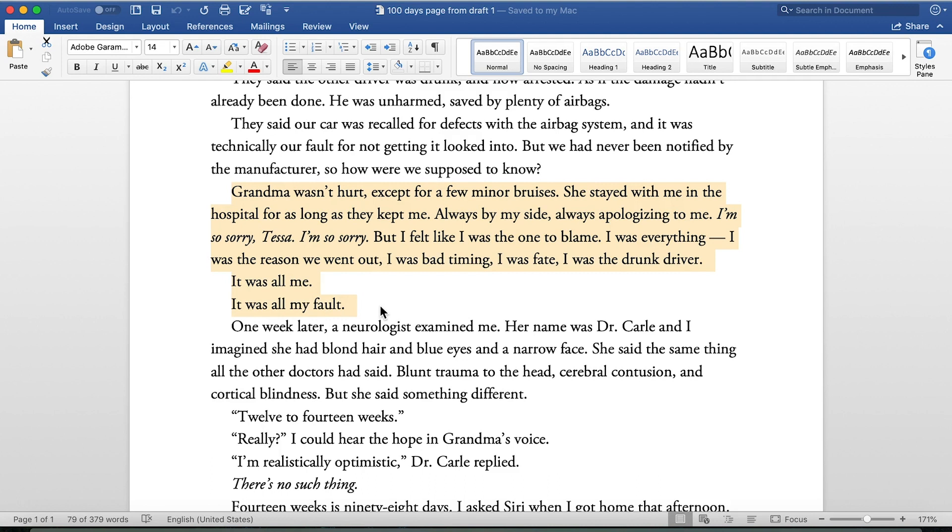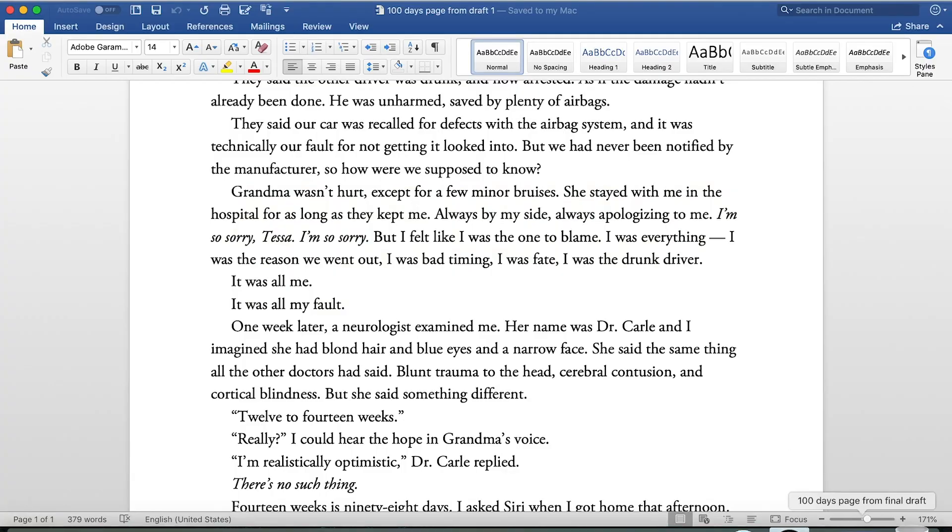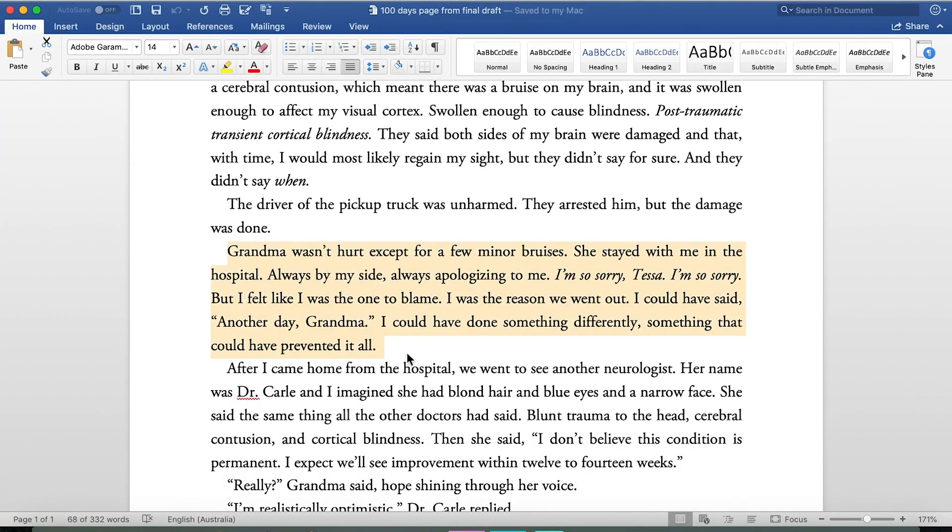First draft blame passage: 'Grandma wasn't hurt except for a few minor bruises. She stayed with me in the hospital for as long as they kept me, always by my side, always apologizing. I'm so sorry, Tessa. But I felt like I was the one to blame. I was the reason we went out. I was bad timing. I was fate. I was the drunk driver. It was all my fault.' That's very abstract. Final draft fixes it to: 'I could have said another day, grandma. I could have done something differently, something that could have prevented it all.' That makes more sense instead of her being fate and bad timing.